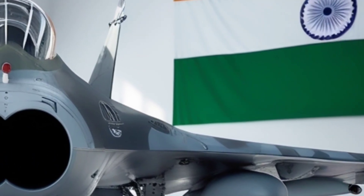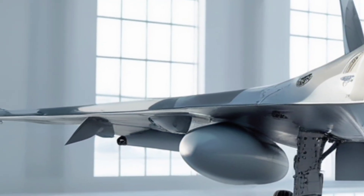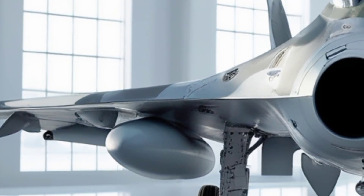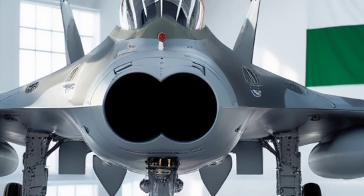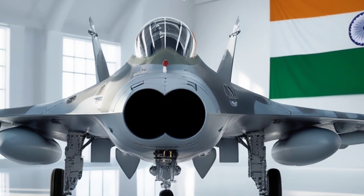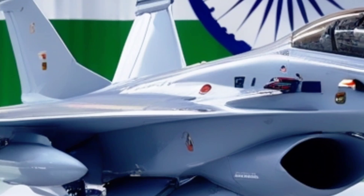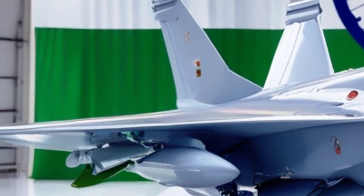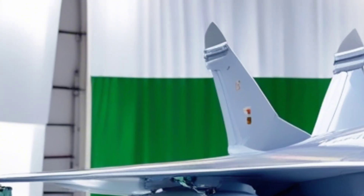The Tejas MK2 carries a much more evolved aerodynamic shape compared to the MK1. It's about 14.65 meters long — slightly bigger than its predecessor — giving it better stability, fuel capacity, and internal system space. It features a canard delta wing configuration, which gives it enhanced lift and maneuverability, a design choice seen in top fighters like the Eurofighter Typhoon and Rafale.